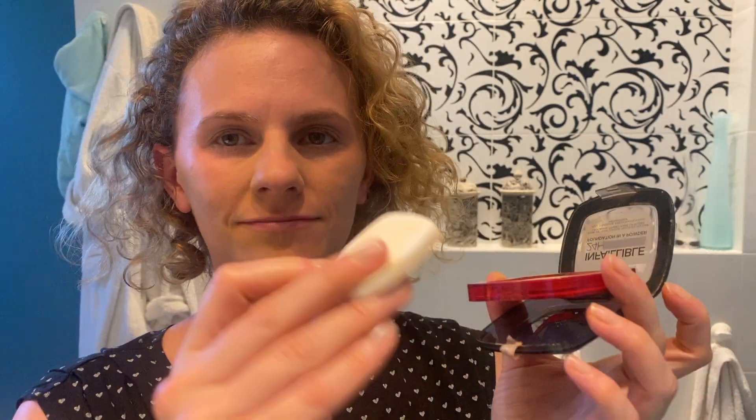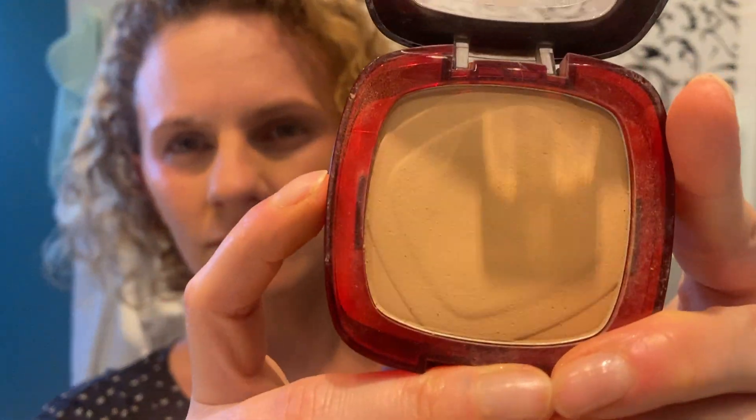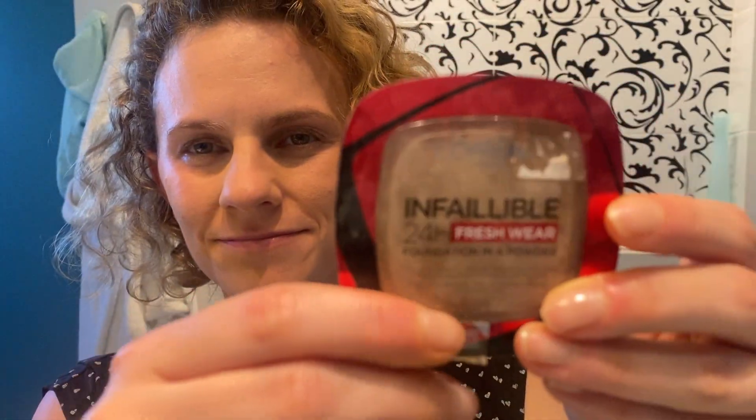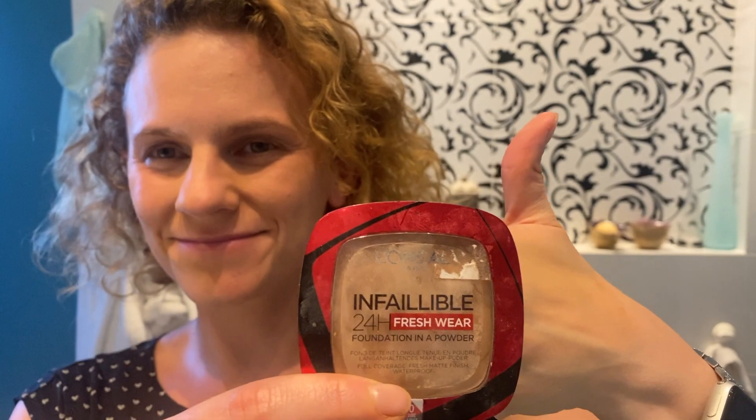So I definitely like how it feels and the packaging. This one is the 140, golden beige, which covers really nicely. Check it out for yourself and give it a thumbs up.